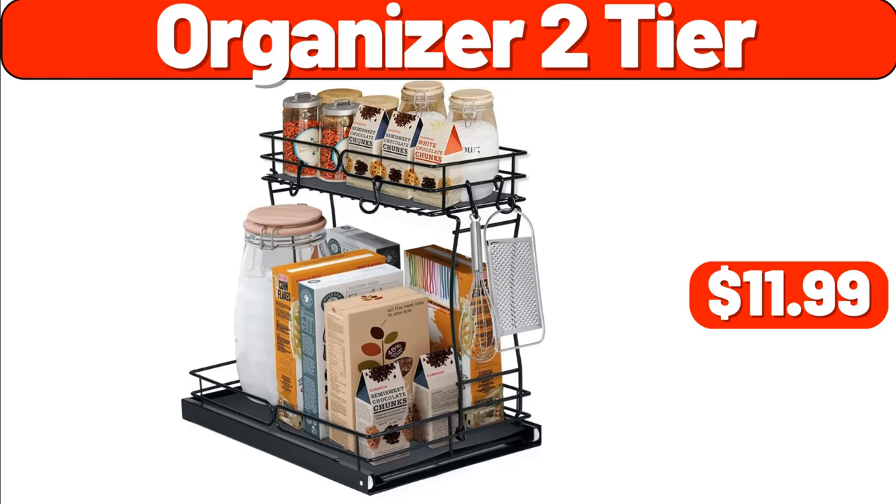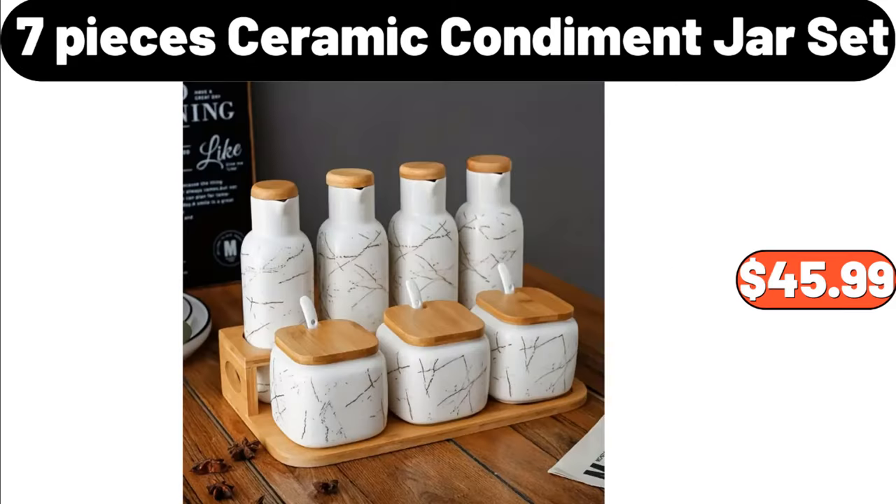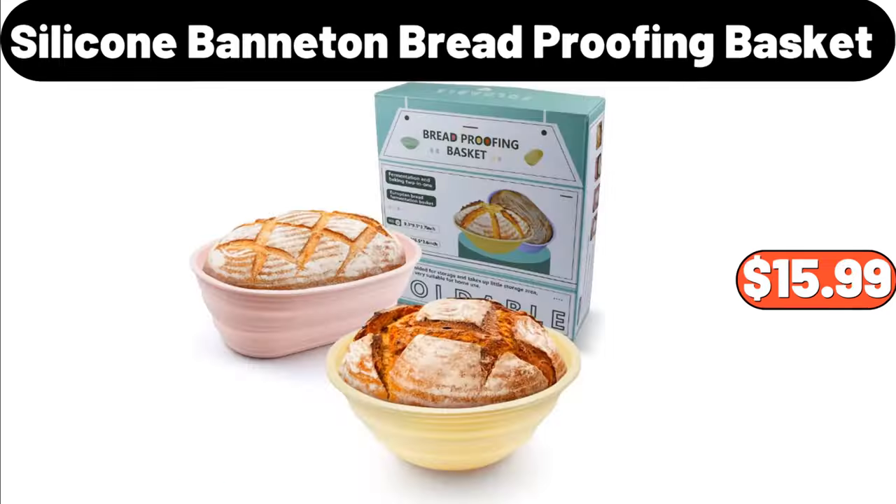Organizer 2-tier, $11.99. Artificial plum branch, $11.99. Seven-piece ceramic condiment jar set, $45.99. Silicone banneton bread proofing basket, $15.99.